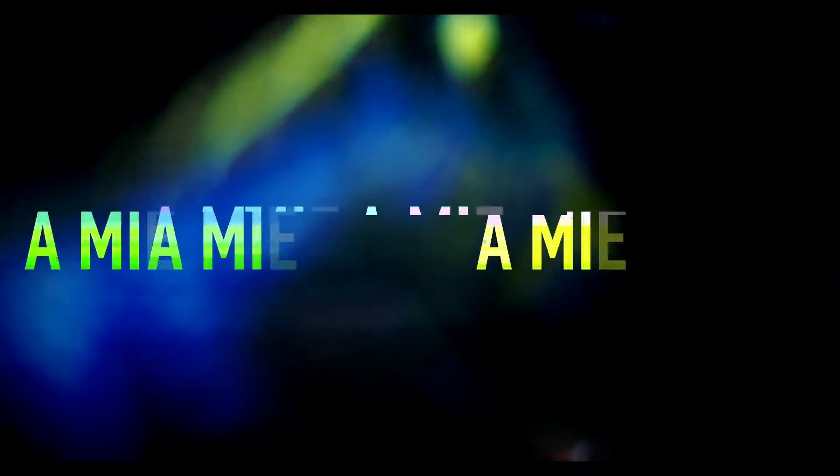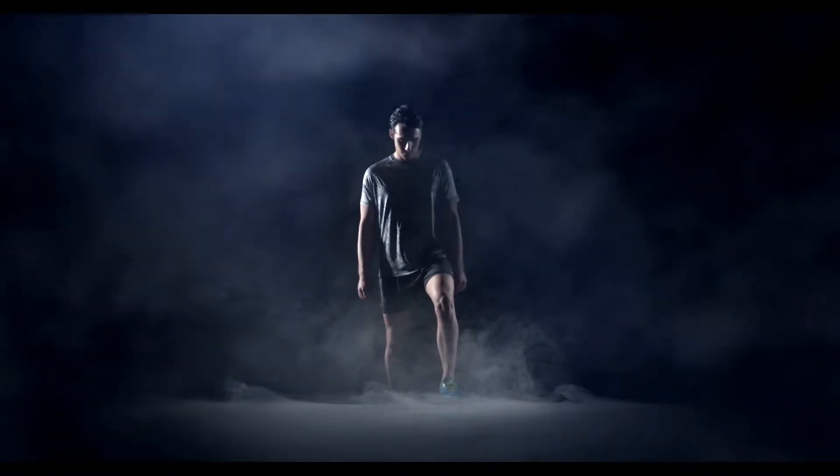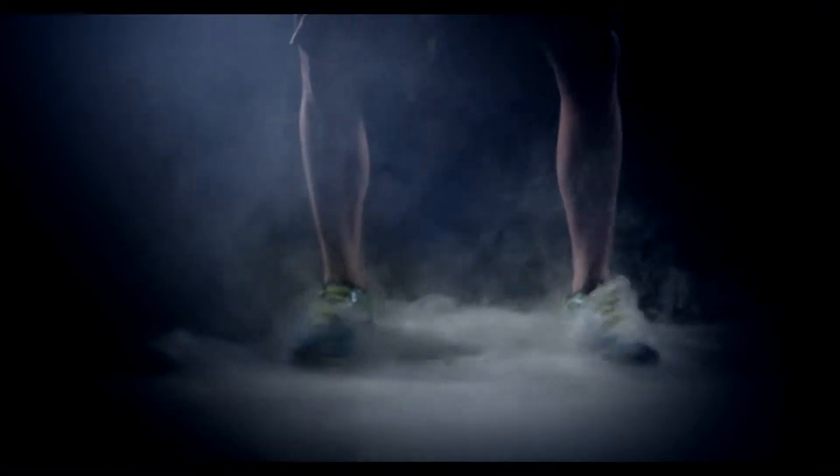We need a mind shift. A Copernican revolution. A radical step. We need it. And we made it.